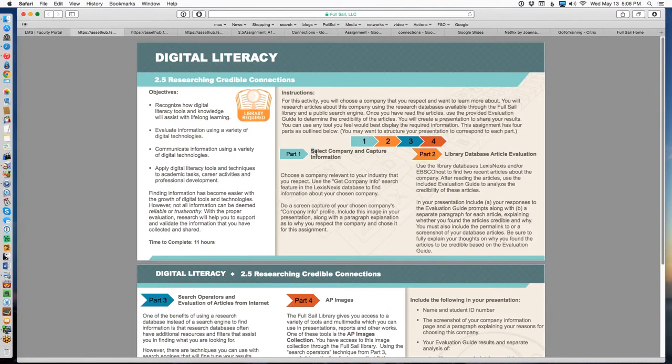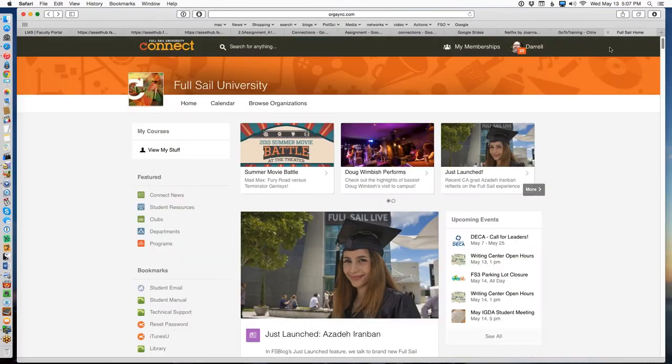Getting back to this: you select a company, and the first thing you're going to do is go into the LexisNexis database and find a company profile. The company profile is a certain kind of information that LexisNexis has because it's a financial database. You enter the school library through Connect.